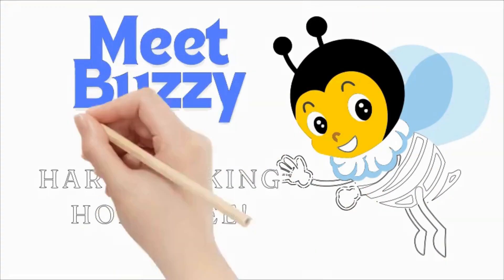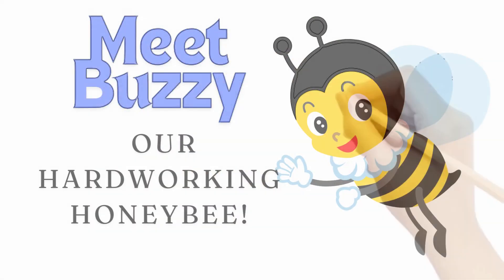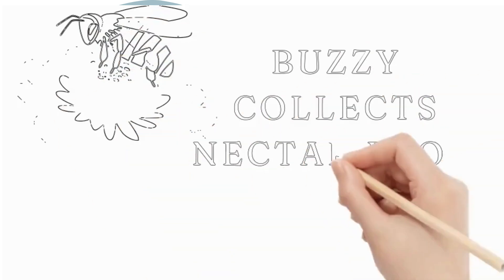Meet Buzzy, a hard-working honeybee. Every morning, she leaves her hive to collect nectar from flowers. Let's follow her on her adventure.